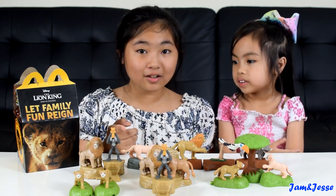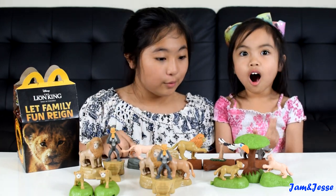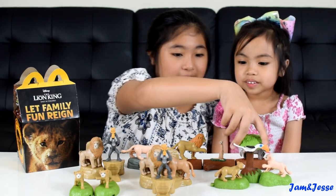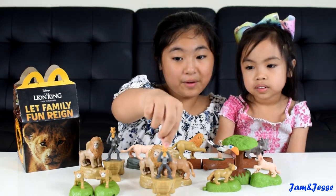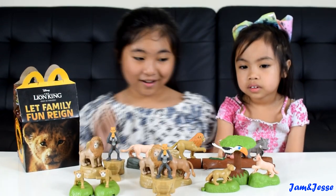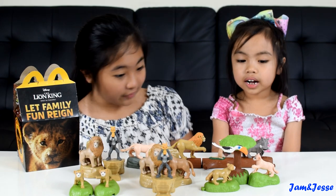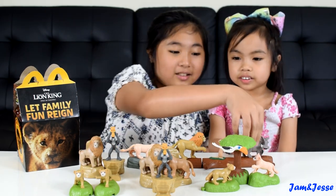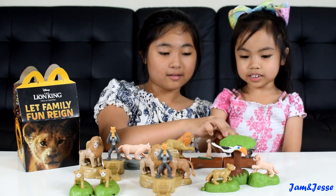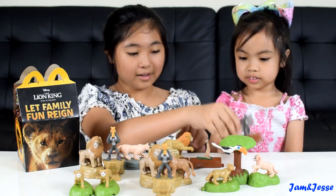Which one was your favorite scene? And which one's your favorite character? Jessie likes the bird — Zazu. I used to like this one but now I love this one, or I like all of them. Jessie even likes Pumbaa.